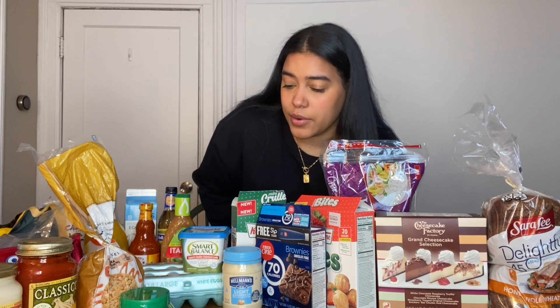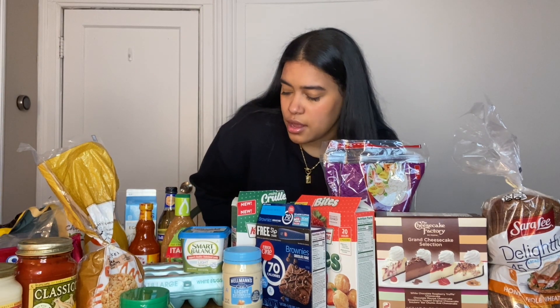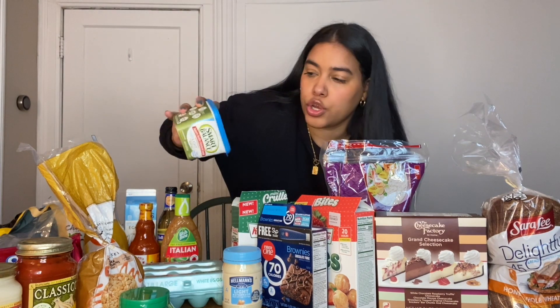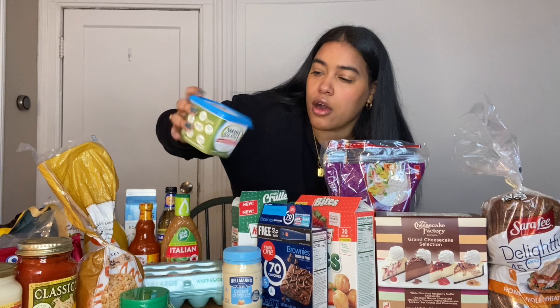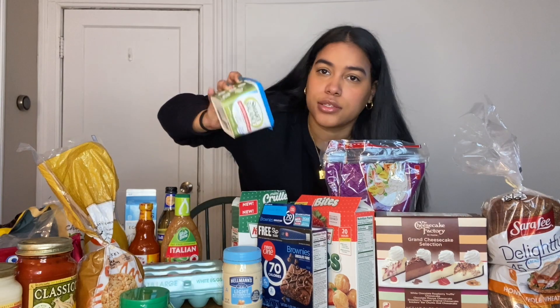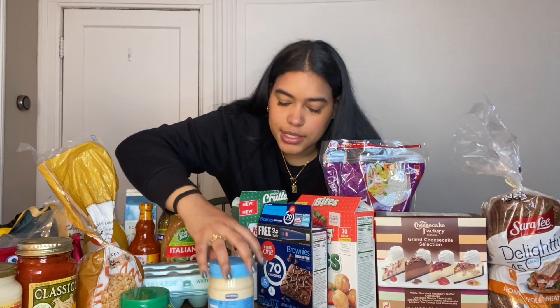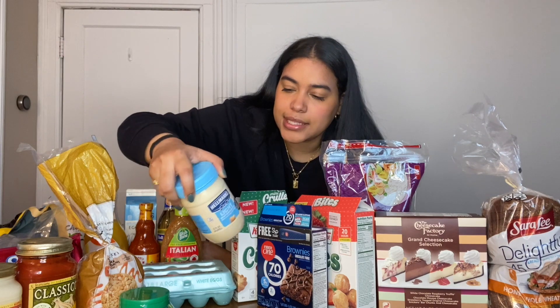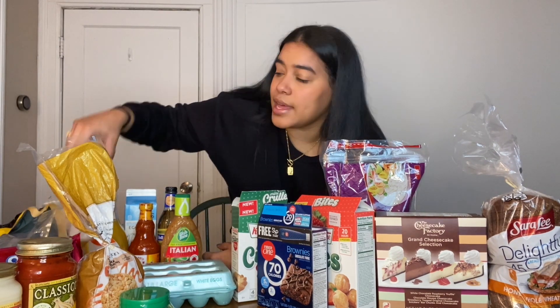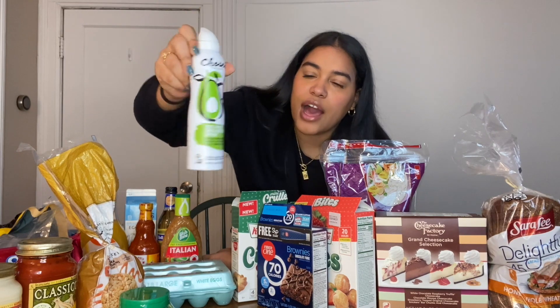Now, condiments. I love butter on toast — I get the Smart Balance Light olive oil butter, it's 50 calories per tablespoon and it tastes like butter. Then I get Hellmann's Light mayonnaise — 35 calories per tablespoon. It doesn't taste as strong as regular mayo, just a little lighter, but it still gives you that feeling of eating mayonnaise.